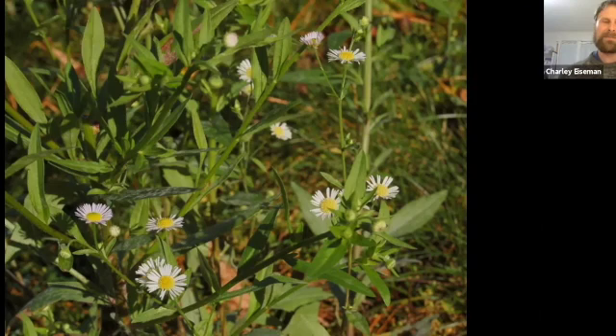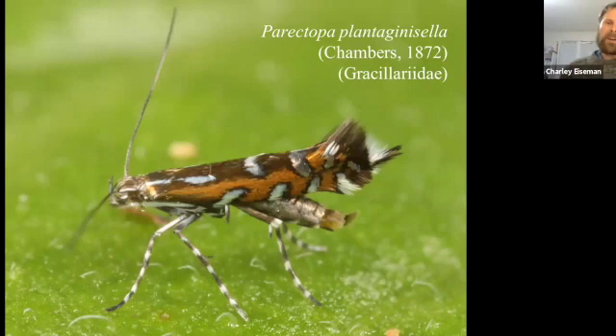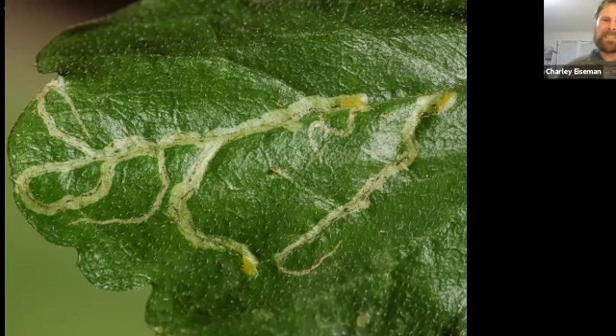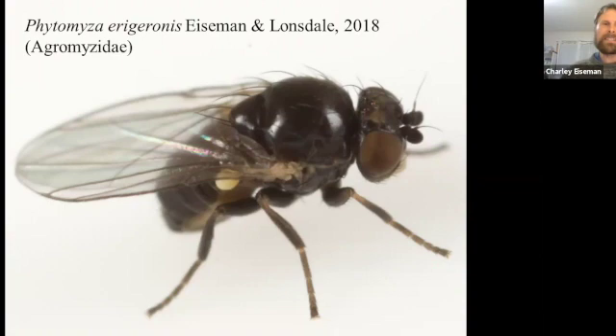There turned out to be mines of three different species just on this one individual plant. One was a yellowish blotch mine that I recognized as the work of Coleotechnites plantaginiella. When Chambers named this moth, he mistook its host plant — he just had the basal leaves and thought they were plantain leaves. When he realized his error a few years later, he tried to rename it Coleotechnites originiella, but you're not allowed to do that, so the original name stuck. The second miner I recognized as a fly — there are actually three agromyzid fly larvae mining in this one leaf, and I collected these to rear them to adults.